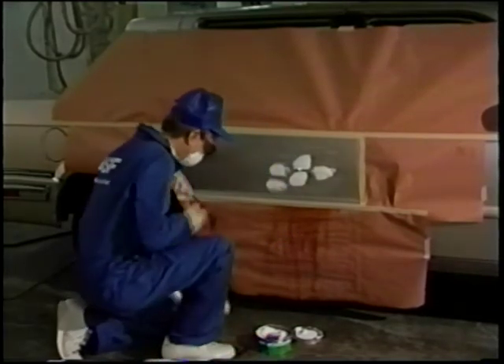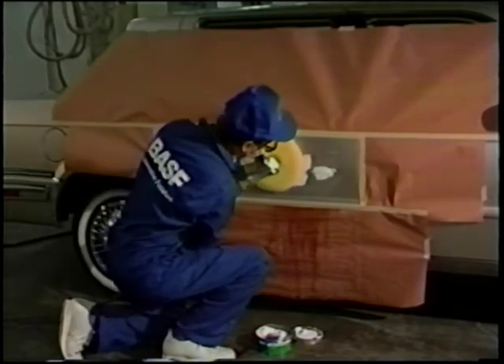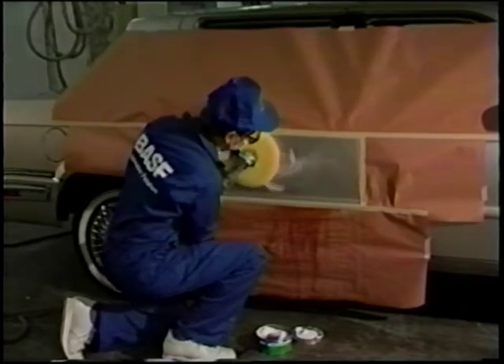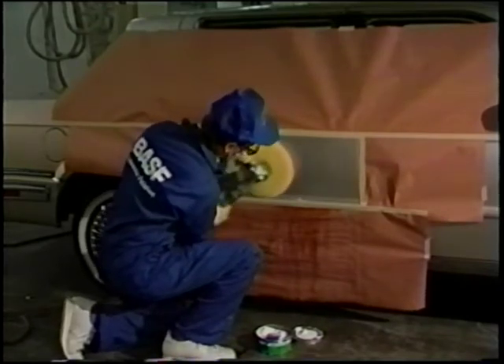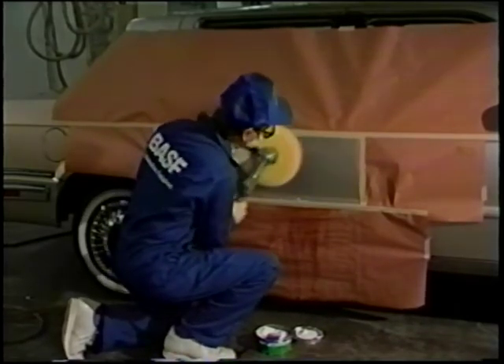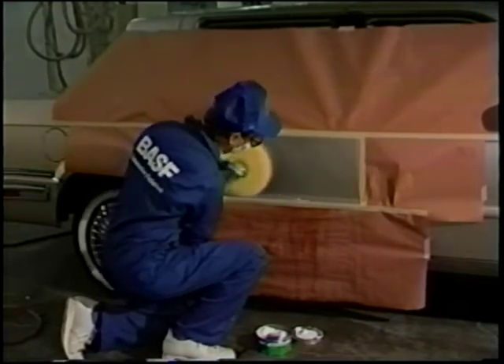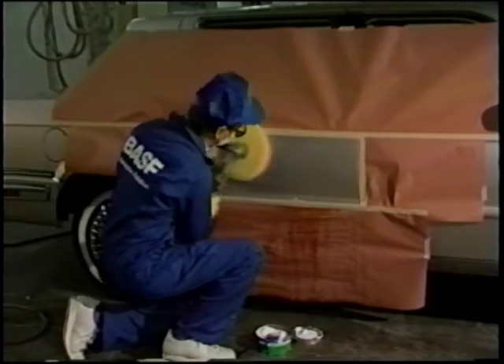Now, apply a mild or finessing-type compound to the repair area and buff it with a buffing wheel using a slow speed. Never exceed 2,000 RPM. In critical areas, such as character lines, buff by hand so you won't burn through the clear coat. And remember, even light abrasives will take the dye out of tape stripes, so protect those areas.